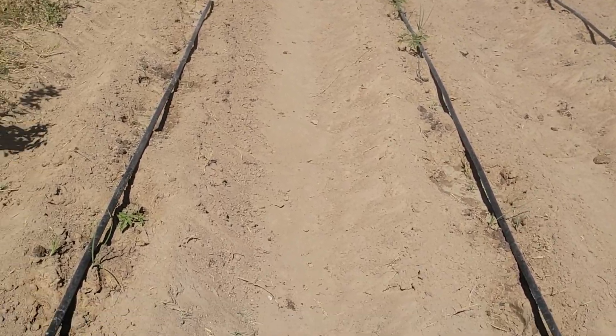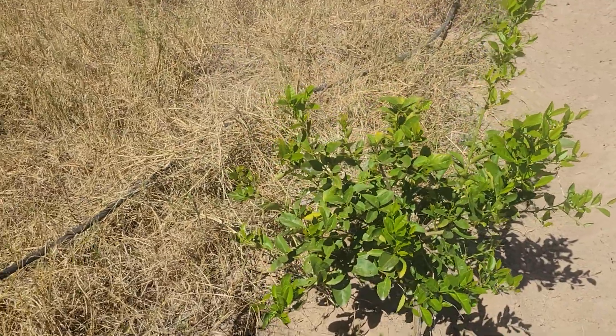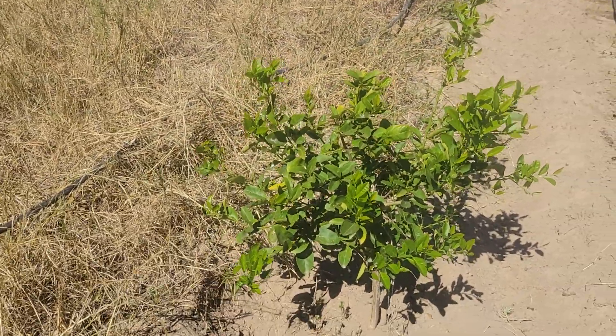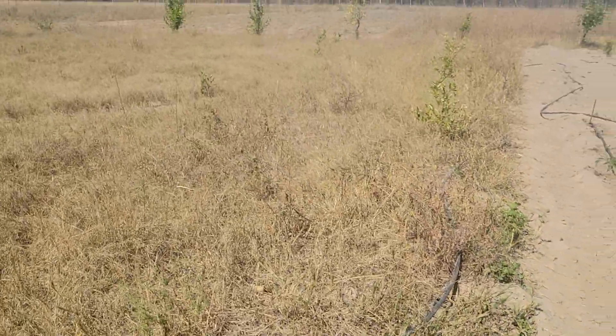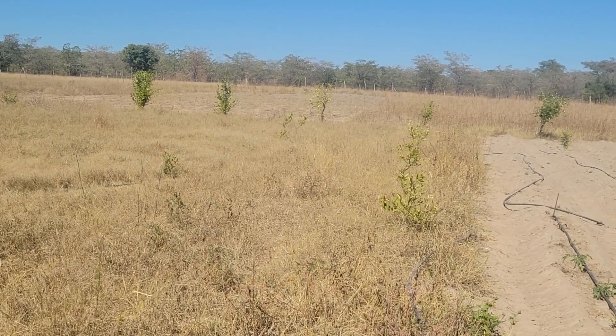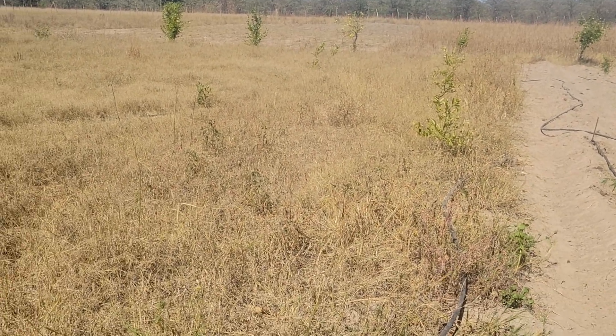On the other hand, we have the lemons here. This one is doing well — it shows it's getting a bit of water. The other ones are not doing too well. We try to make sure that we water them at least every two weeks to make sure they have enough water.